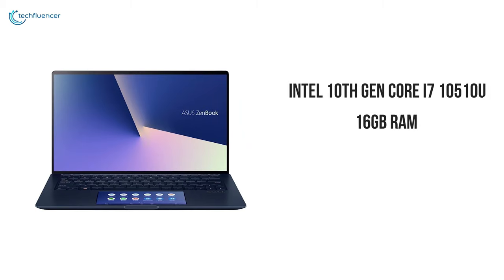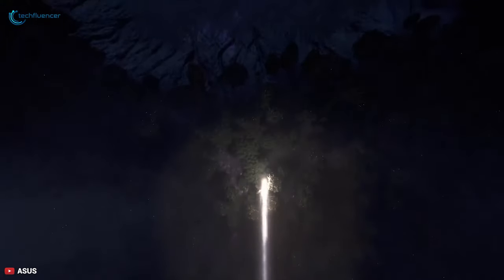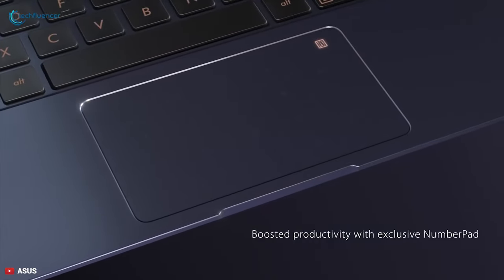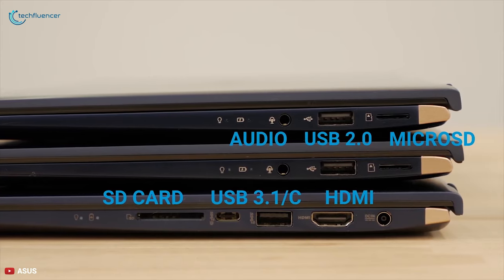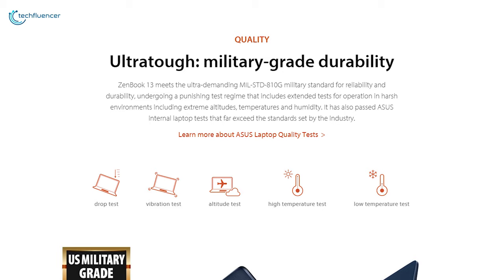It is paired with 16 gigabytes of RAM and 512 gigabytes of SSD storage. The GeForce MX250 discrete graphics card gives you the performance to tackle any creative graphics task. This laptop is powered by a high-capacity 50-watt-hour polymer battery that will give you up to 14 hours of battery life. The laptop includes a USB Type-C port, a USB 3.1 Type-A port, an HDMI port, and a micro SD card reader.